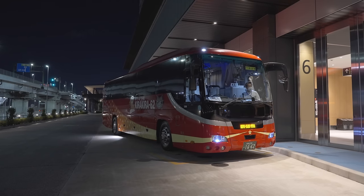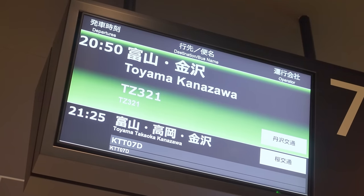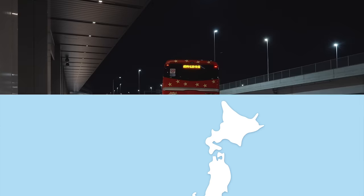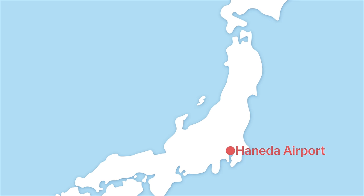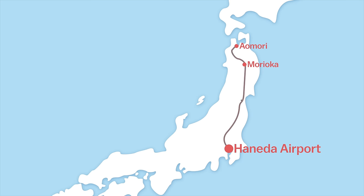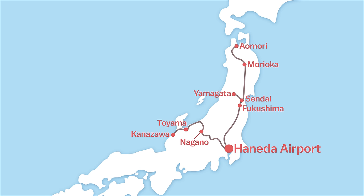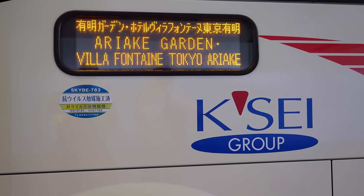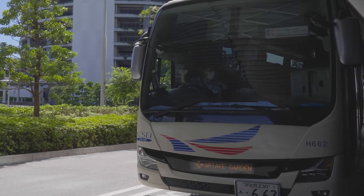Finally, there is a bus terminal located on the first floor with connections to a range of destinations near and far from the airport. As of autumn 2023, there are daily overnight buses to Morioka, Aomori, Sendai, Yamagata, and Fukushima in the Tōhoku region; Kanazawa, Toyama, and Nagano in the Hokuriku and Koshinetsu regions; Ikaho Onsen in the Kanto region; and Mishima, Shizuoka, Nagoya, and Ise in the Tōkai region. Sightseeing buses also depart from here, and there are free shuttle buses bound for Ariake Garden, an affiliated facility of Haneda Airport Garden near Odaiba in Tokyo.